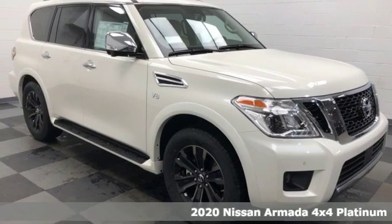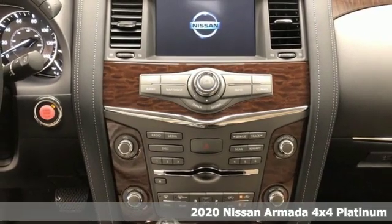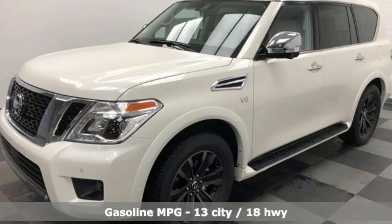Here's a new 2020 Nissan Armada. You'll live a life full of adventure. This traditionally rugged yet modern Armada is the full-size SUV that fits your life.